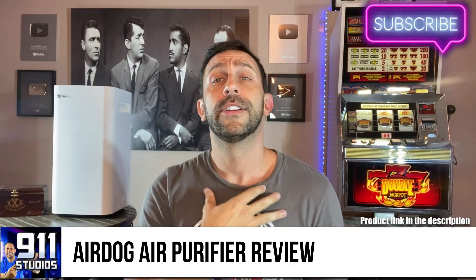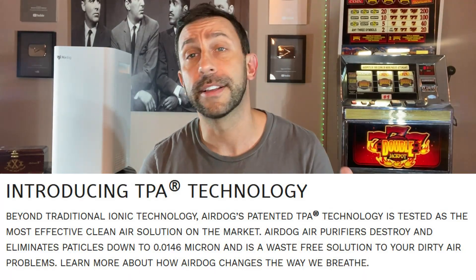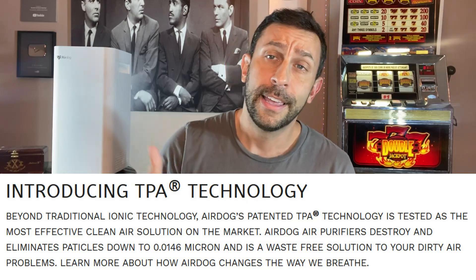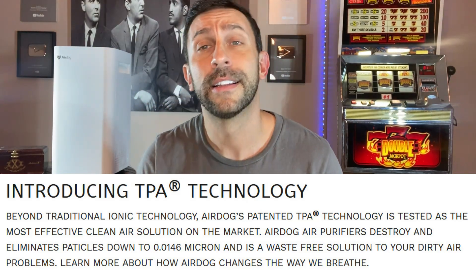So first off, why do you need an air purifier? There are a lot of reasons. Certainly with COVID and all the things going on in the world, getting those viruses, bacteria, and all the particles out of the air is a good thing. And if you're looking to have the best air purifier in the business, look for AirDog — I'll put a link in the description below.